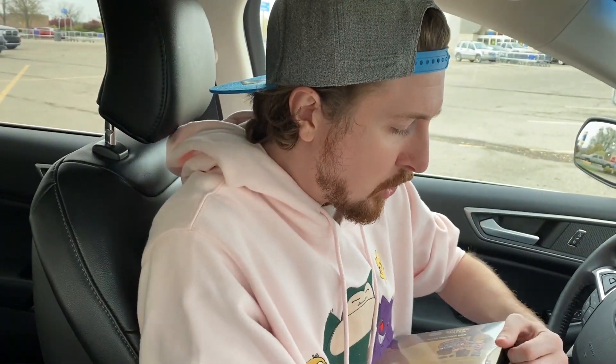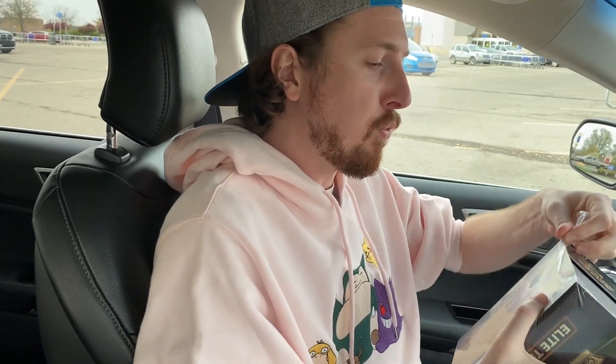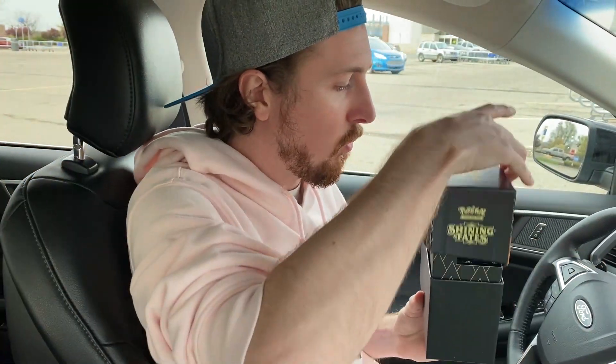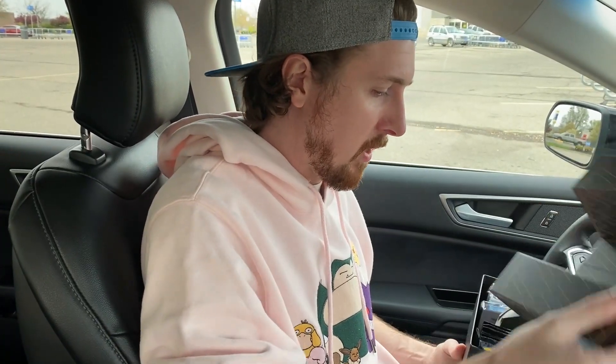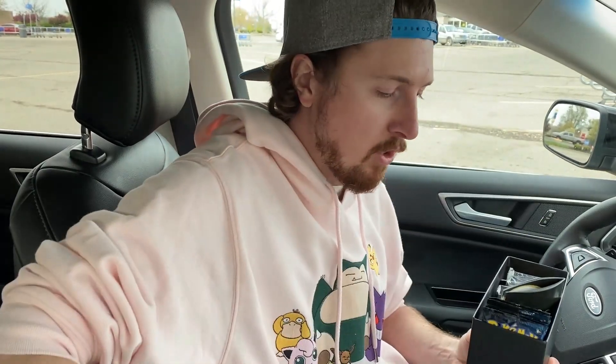All right, now before we go shopping — we're currently sitting in the parking lot and I figured we'd get things started off right opening up a pack of Shining Fates. I have a fresh Shining Fates Elite Trainer Box right here, so let's grab a pack. Fresh cards inside my fresh Levi's! Got a Charizard on the pack artwork — let's see how lucky we get.